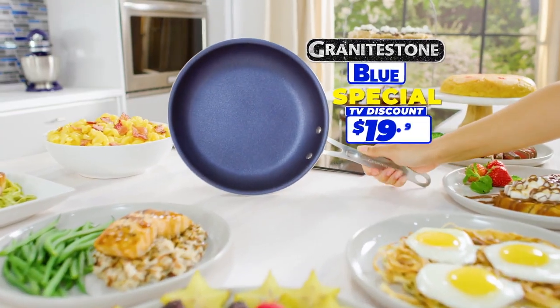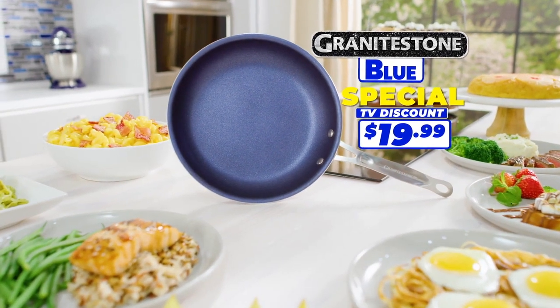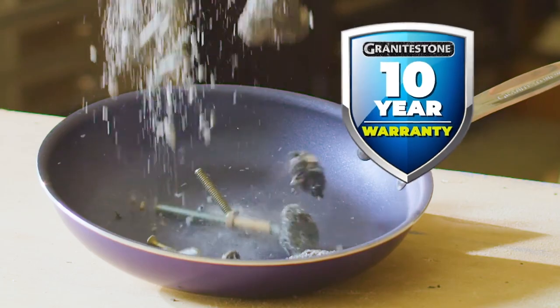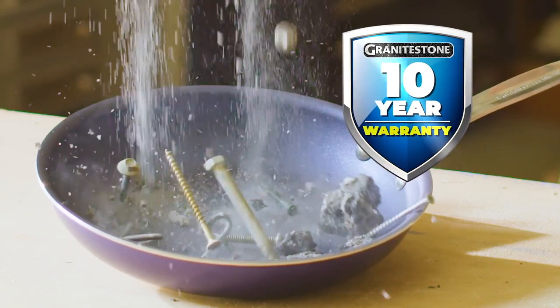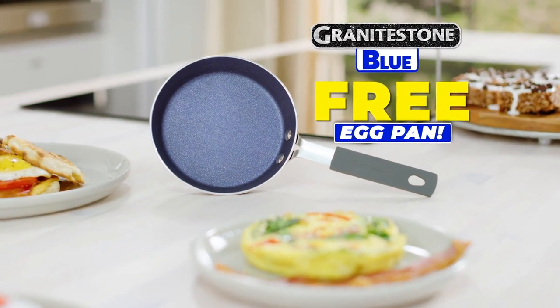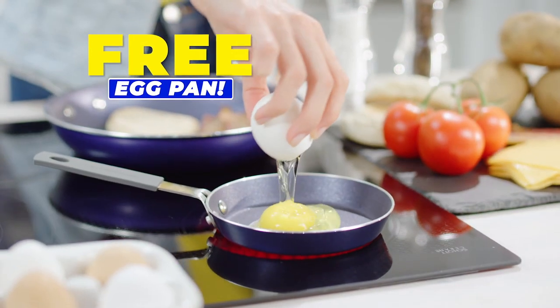Call or go online to get your new Granite Stone Blue pan for the special TV discount price of just $19.99. Granite Stone Blue is so durable it comes with a 10-year warranty. And with every order, you're going to get a Granite Stone Blue single-serve egg pan — absolutely free!